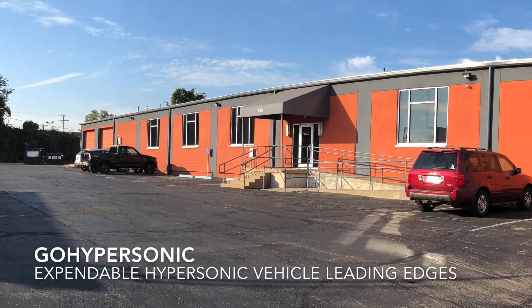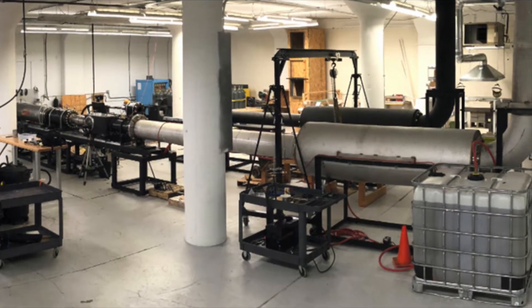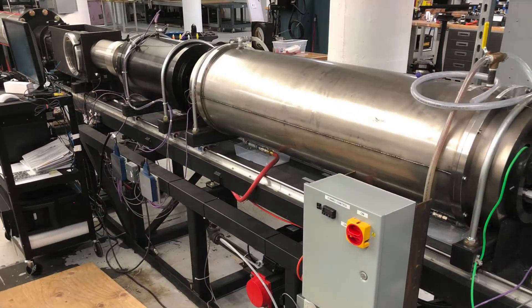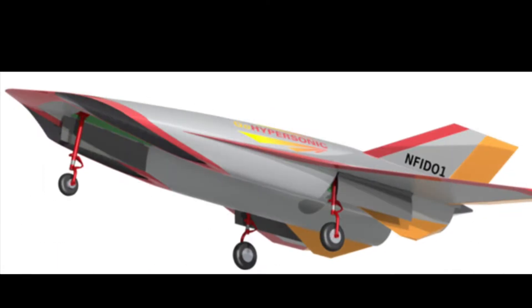Go Hypersonic Incorporated was founded in 2006 and is a group of 16 engineers and scientists committed to the development of hypersonic flight. We would like to help make high speed flight both achievable and affordable. GHI has knowledge and experience in design, fabrication, systems integration, and flight testing for hypersonic vehicles.